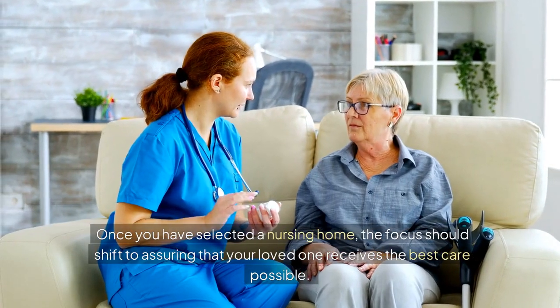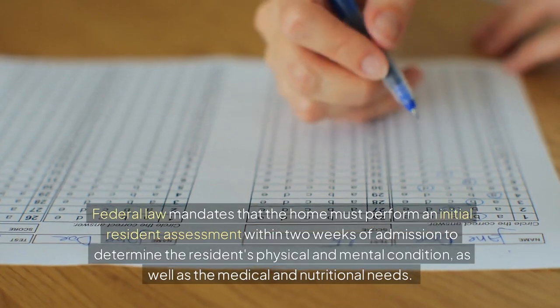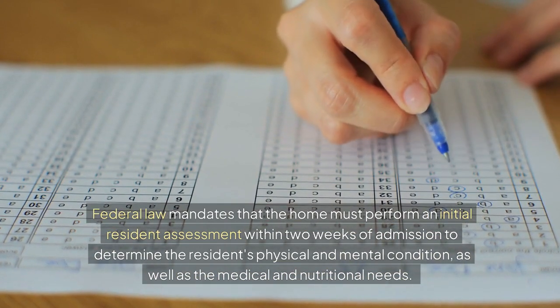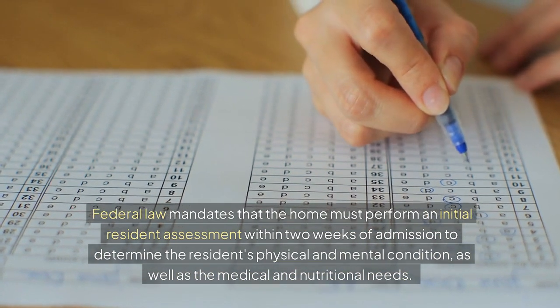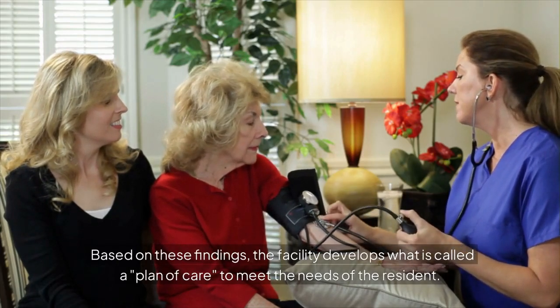Once you have selected a nursing home, the focus should shift to assuring that your loved one receives the best care possible. Federal law mandates that the home must perform an initial resident assessment within two weeks of admission to determine the resident's physical and mental condition, as well as the medical and nutritional needs. Based on these findings, the facility develops what is called a plan of care to meet the needs of the resident.